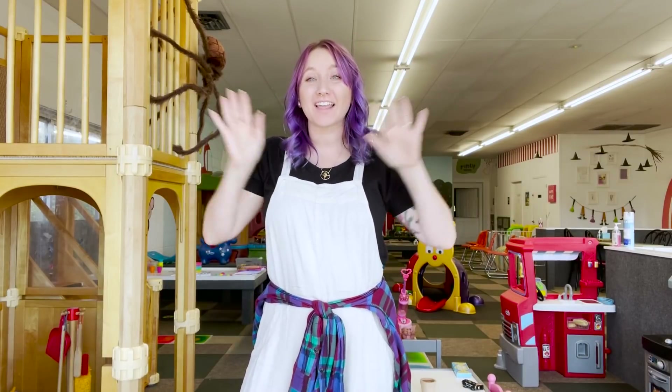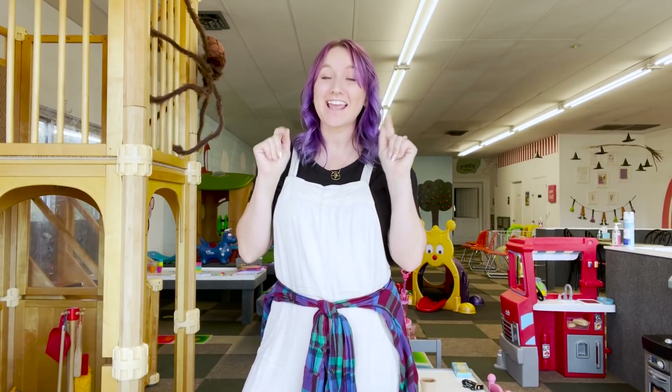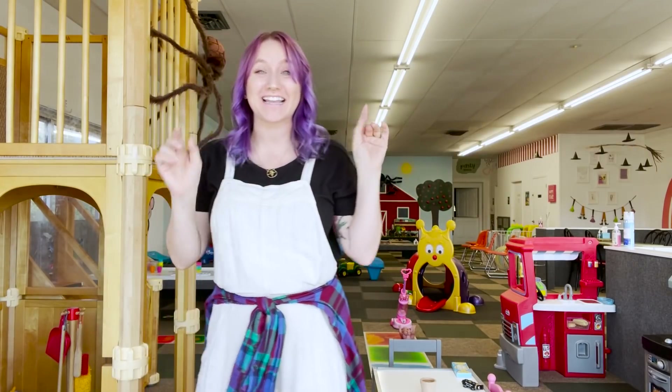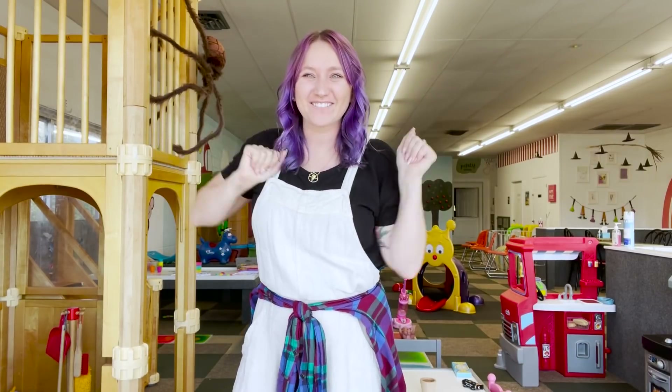Hey guys, welcome back to my channel! We have another exciting challenge today. I went to the mall with only a hundred dollars in my pocket and I wanted to see how many pop-its I could get. I ended up finding a really cool pop-it store — don't worry, I filmed the entire thing so you guys could go shopping with me.